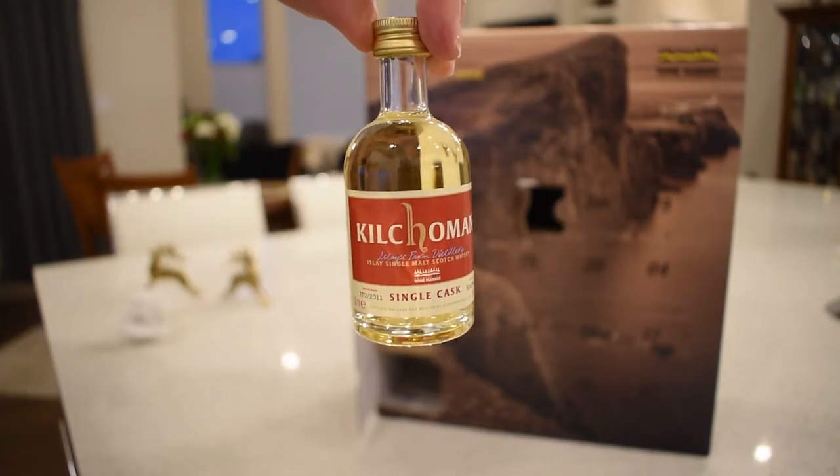Hey whiskey taste buds, Adam here with Blue Collar and Scholar whiskey pairing, back again for day three of the Kensington Wine Market advent calendar reveal and review. Day three was a real special whiskey — one of my favorite island distilleries, Kilchoman. This Kilchoman whiskey is a single cask bourbon cask bottled exclusively for Kensington Wine Market.